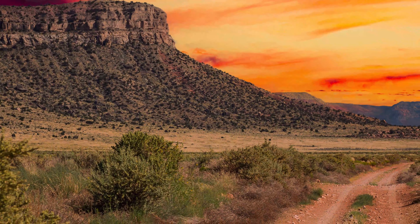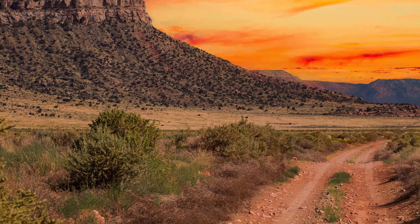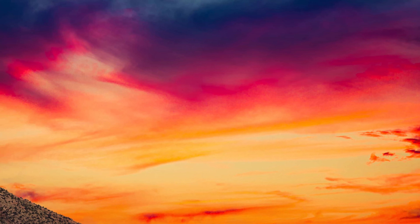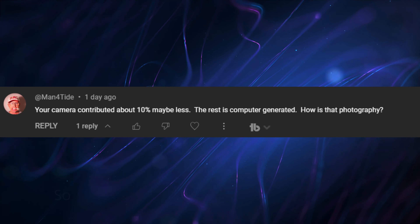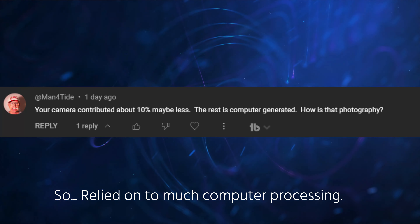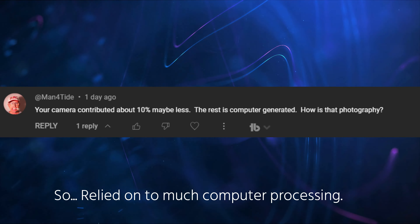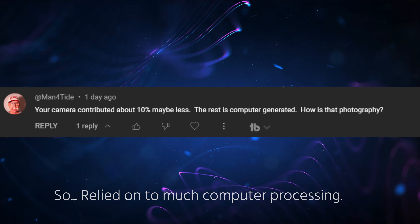The big selling image this month is from Getty Images. This is a sky replacement photo. The ground is from the north rim of the Grand Canyon and the sunset is from Phoenix. Last week, I had a few comments about my sky replacement technique. One commenter said: "Your camera contributed about 10%, maybe less. The rest is computer generated. How is this photography?"